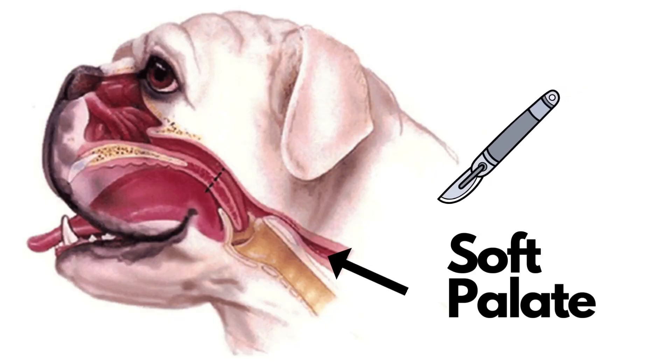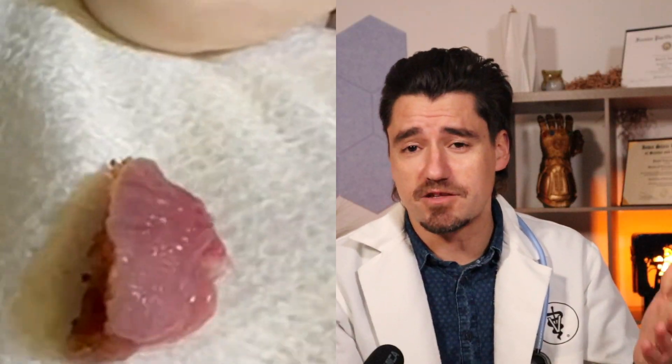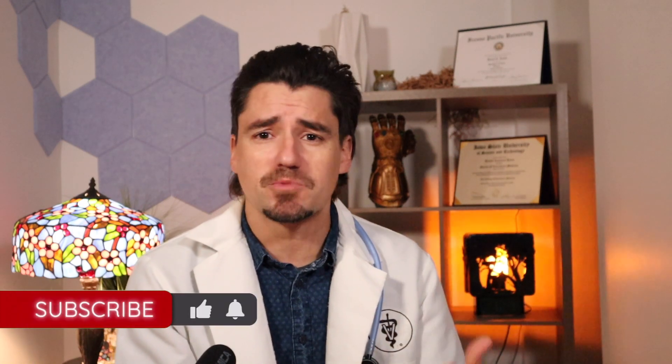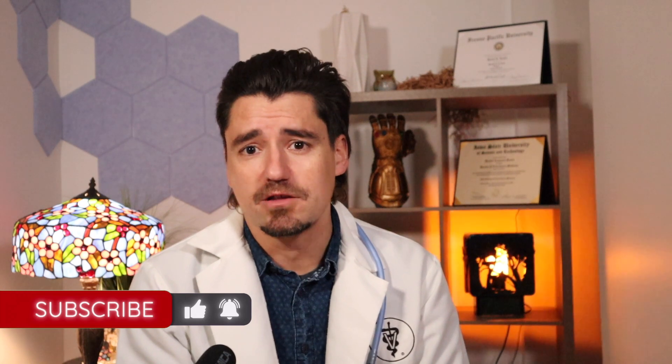The soft palate gets in the way and it can cause breathing issues. So once we trim the soft palate off, the dog can breathe so much better. And that procedure is what we're seeing here — that's the soft palate sitting there. Now the dog has an open nose and open throat. I get really nervous about things like non-cardiogenic pulmonary edema and hot and humid areas. If these airways are more open, we have a much better chance of having a safe, healthy dog longer in life.